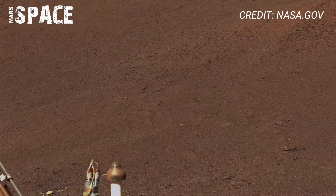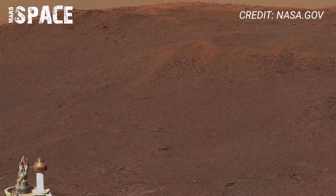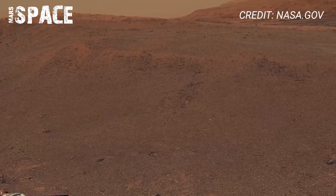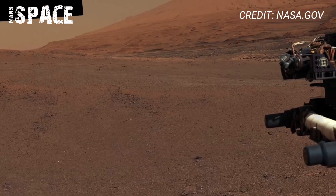Perhaps the most mysterious moment came when it found rock formations with drill-like holes — natural erosion, or a sign of something more. Each Sol brought images that rewrote what we know about the red planet.